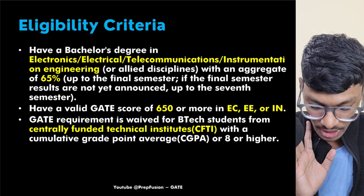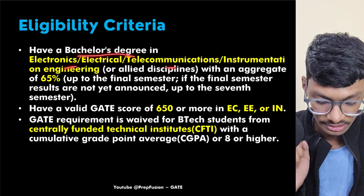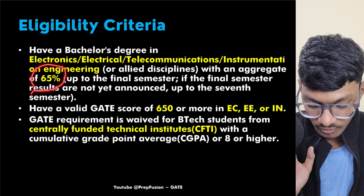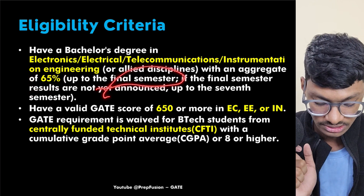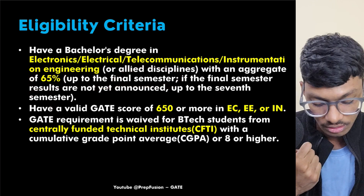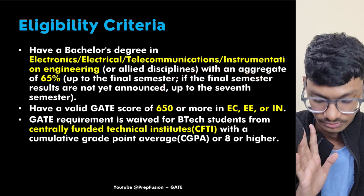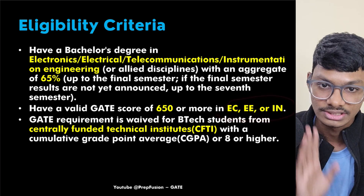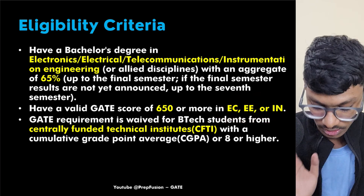The eligibility criteria require a Bachelor's degree in Electronics, Electrical, Telecommunication, Instrumentation Engineering, or any allied disciplines, with a minimum of 65% marks up to the final semester. If the final semester results are not out, marks up to the seventh semester are acceptable. You also need a valid GATE score of 650 in EC, EE, or IN.